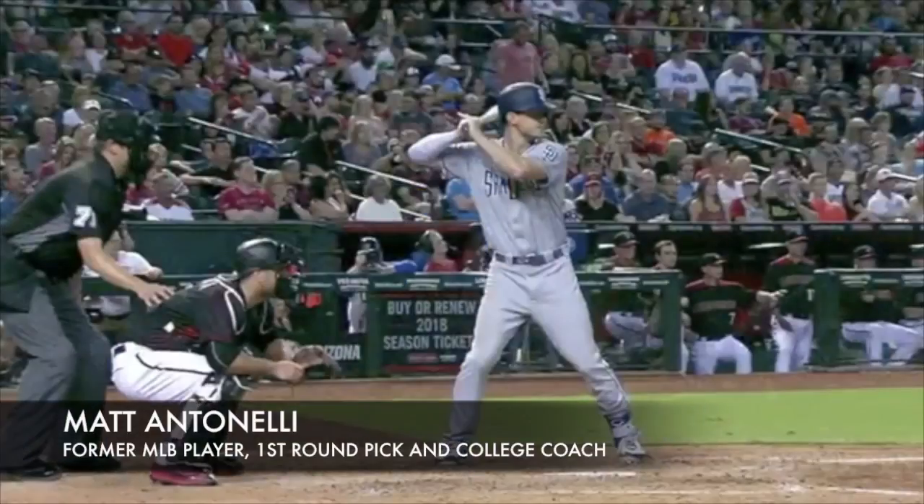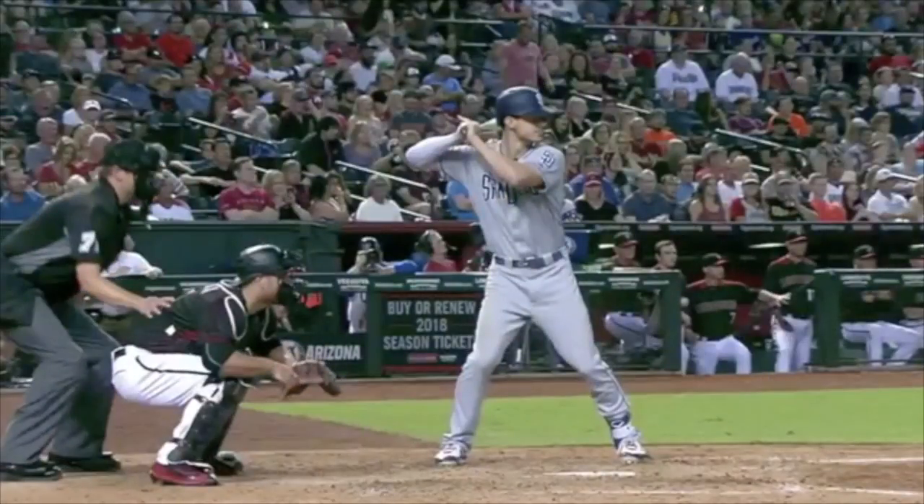Hey, what's up fellas, Mattonelli here. Today we're looking at Will Myers of the San Diego Padres. We're going through a bunch of different hitters, trying to hit on one every couple of days. I've been getting a ton of requests, so I want to show different swings and how each guy moves his body differently, but there are a lot of common threads. At the time I shot this video, he's hitting around .240, he's got 29 home runs, strikes out a decent amount — almost 180 strikeouts.